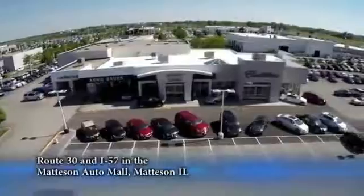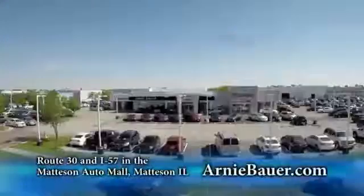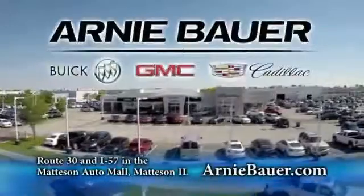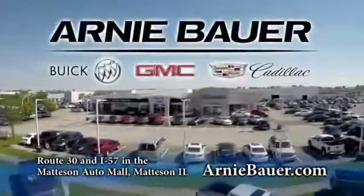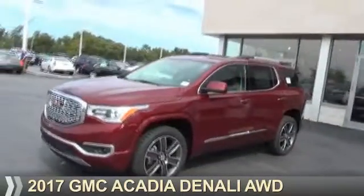The area's finest new and used cars, brought to you by Arnie Bauer Buick GMC Cadillac in the Matteson Auto Mall and ArnieBauer.com. Your daughter has more power at Arnie Bauer. Presenting the 2017 GMC Acadia.